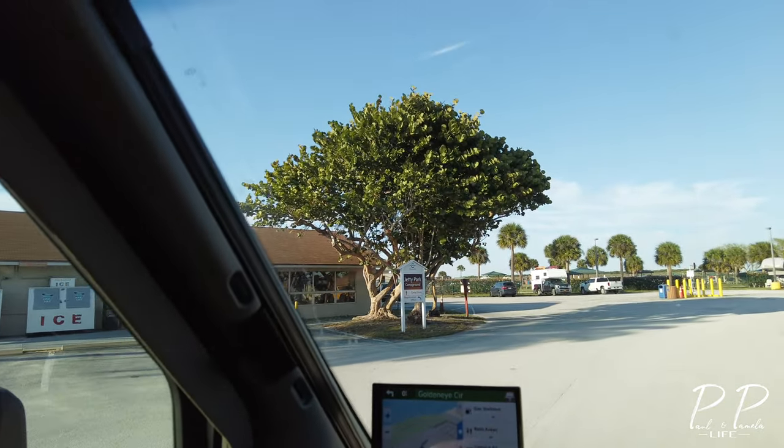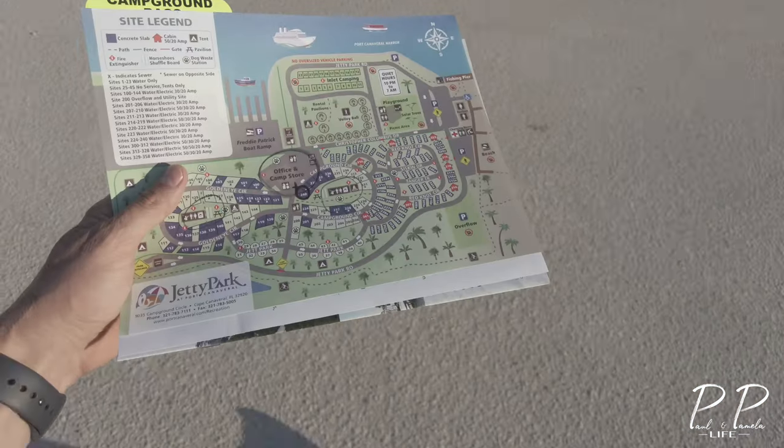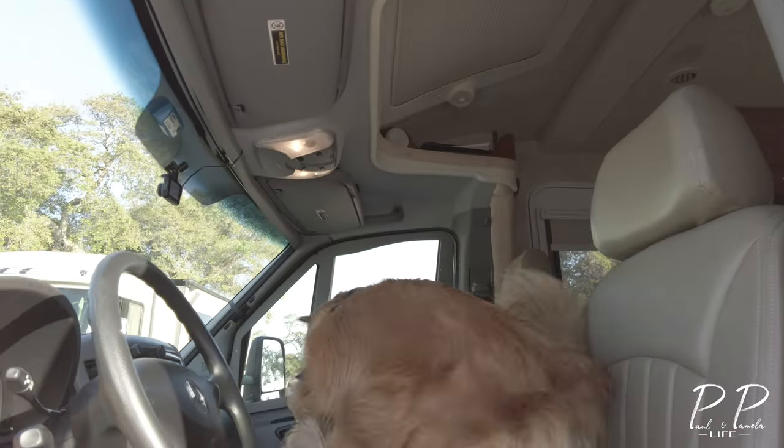All right, let's register. All checked in. Convenient enough.